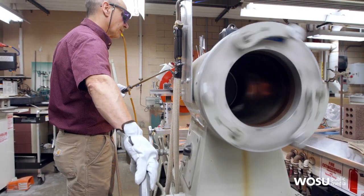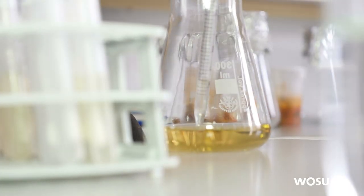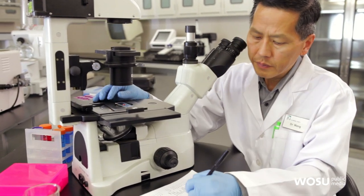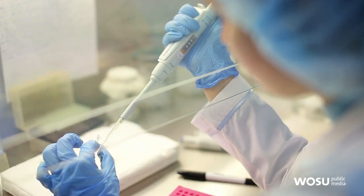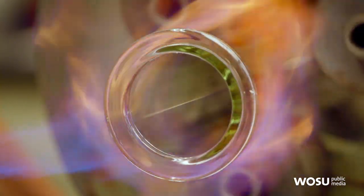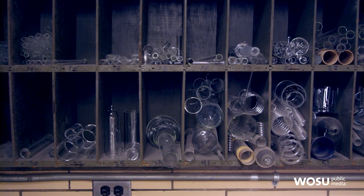A scientific glassblower is someone who meets the needs of researchers in the form of glass. They can execute the chemistry, the physics, the mechanical engineering, chemical engineering, the epidemiology — all of these different sciences have to have a way to explore what they're interested in. And glass aids them in that, especially here at Ohio State, because we have a tremendous research community. And glass becomes a part of that, just like any other material.